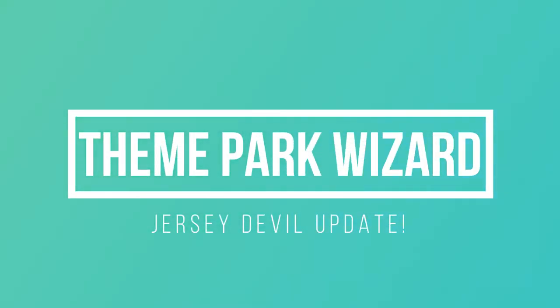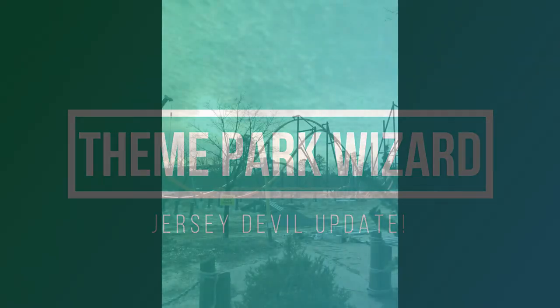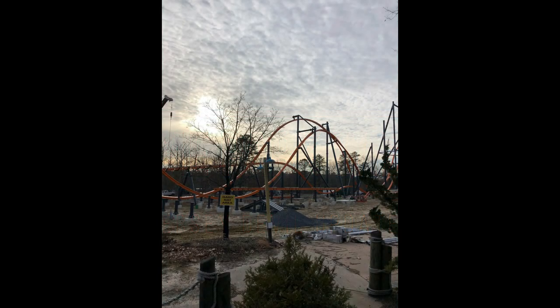Welcome back to Theme Park Wizard. Happy Friday, everybody. Today we have a Jersey Devil construction update posted from the Six Flags Twitter account.